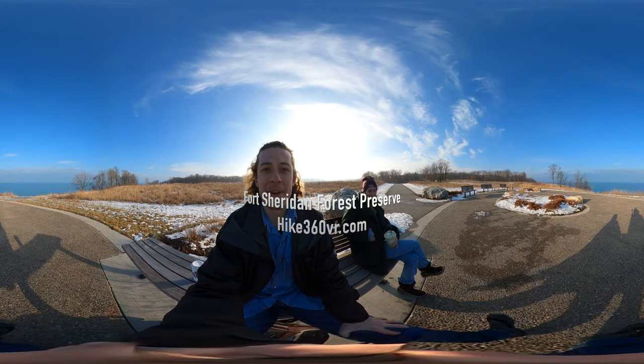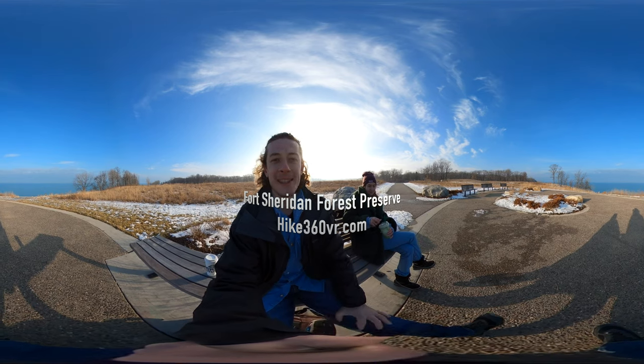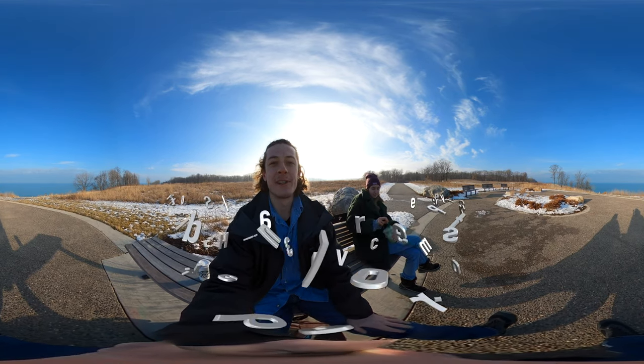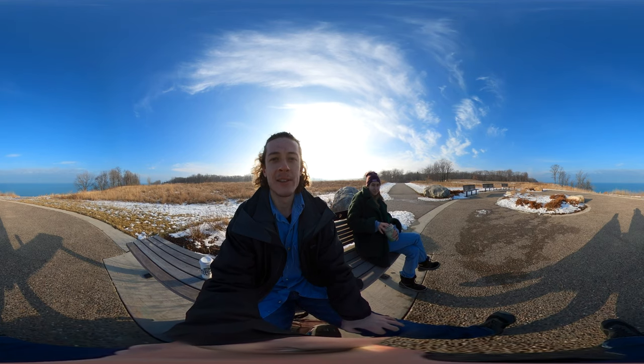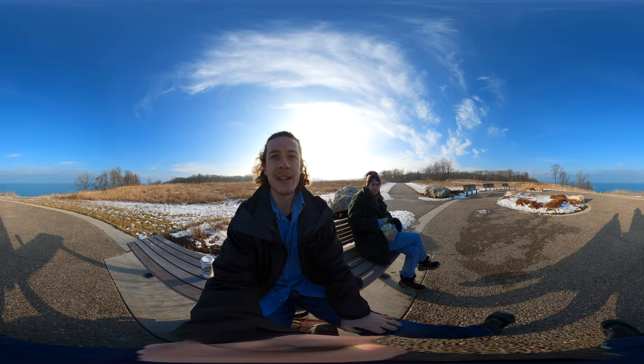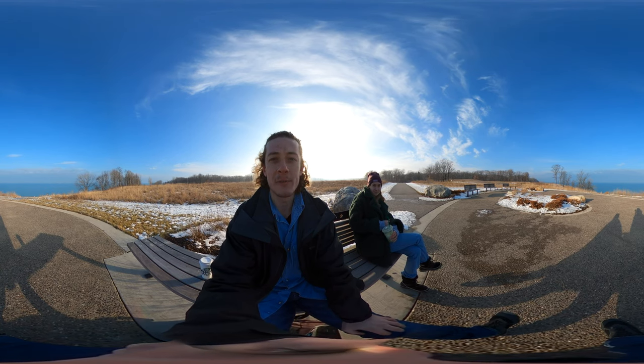Hello friends, family, and followers. It's Hike360 here and I'm here to give you another hike this week. I am at Fort Sheridan Forest Preserve, the one and only, and it's winter out so I wanted to give you guys a little taste of what the winter hiking is like at Fort Sheridan Forest Preserve.